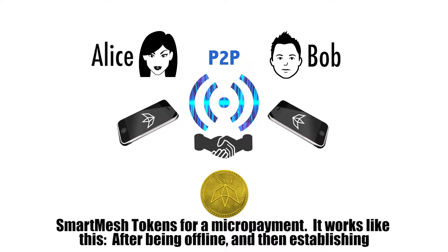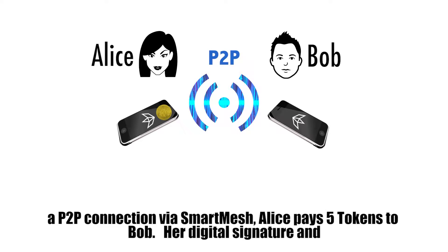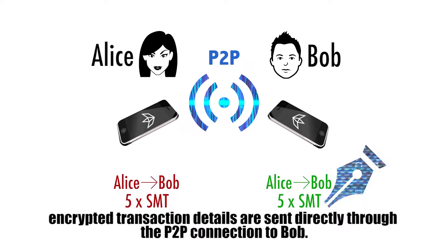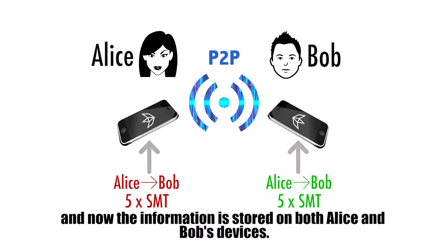It works like this. After being offline and establishing a P2P connection via Smart Mesh, Alice pays five tokens to Bob. Her digital signature and encrypted transaction details are sent directly through the P2P connection to Bob, and the information is stored on both Alice and Bob's devices.